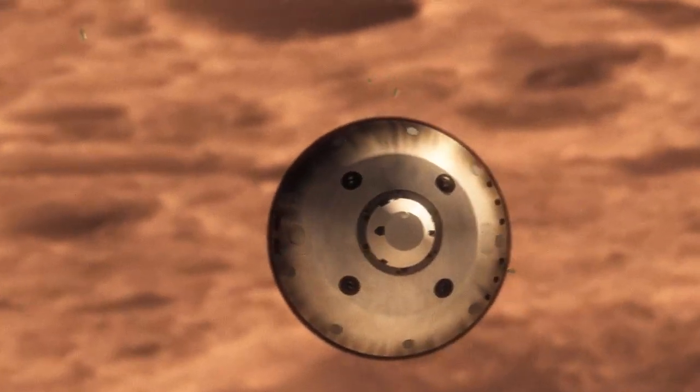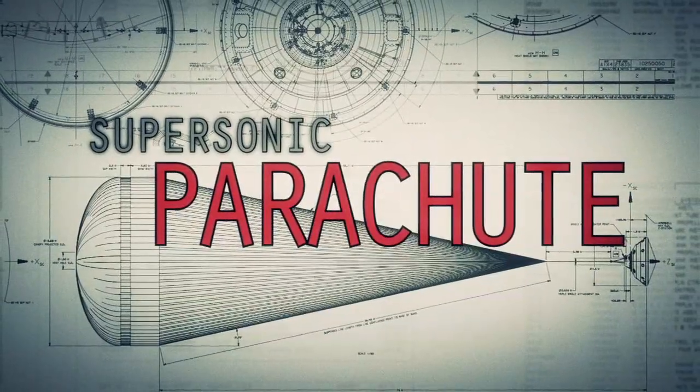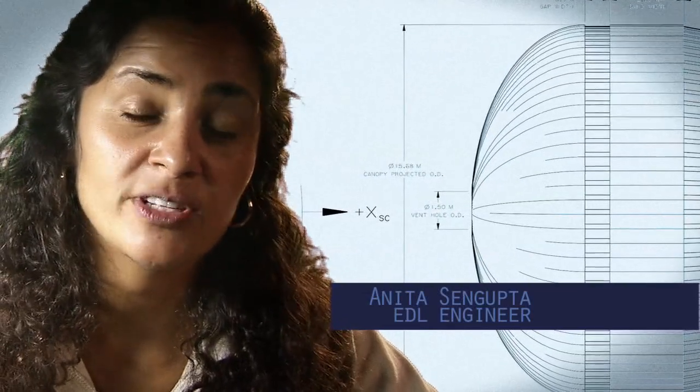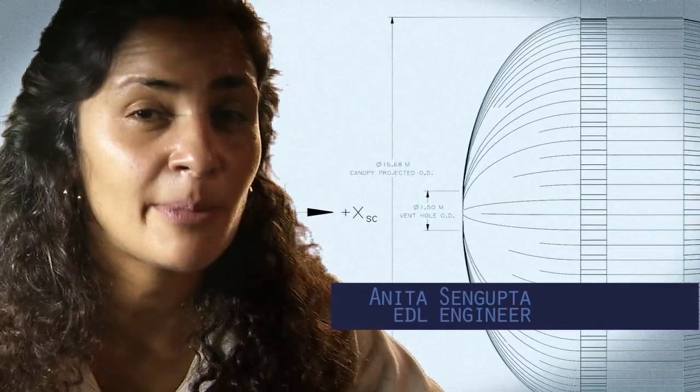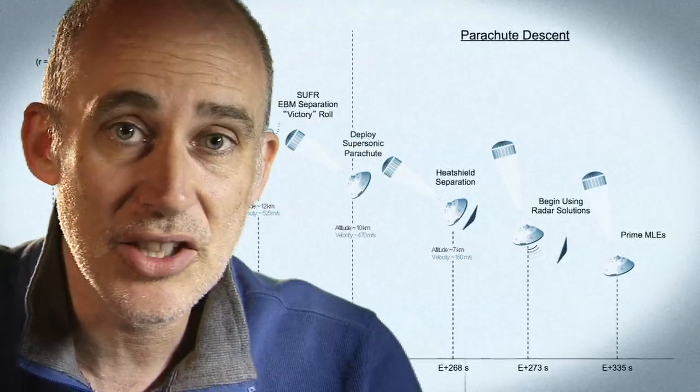We're still going about 1,000 miles an hour, so at that point we use a parachute. The parachute is the largest and strongest supersonic parachute that we've ever built to date. It has to be able to withstand 65,000 pounds of force, even though the parachute itself only weighs about 100 pounds. When it opens up that fast, it's a neck-snapping 9 Gs.